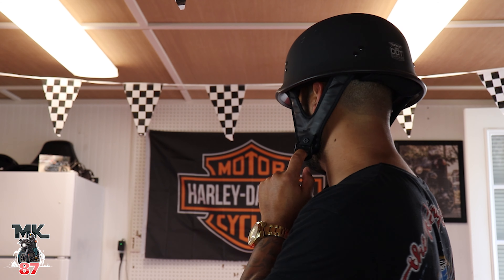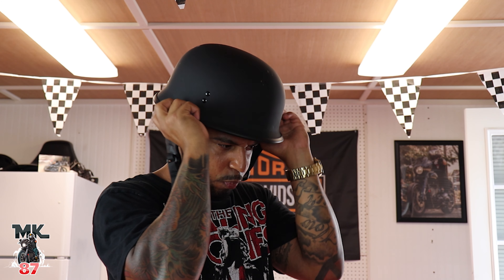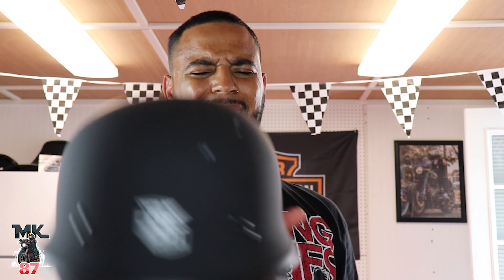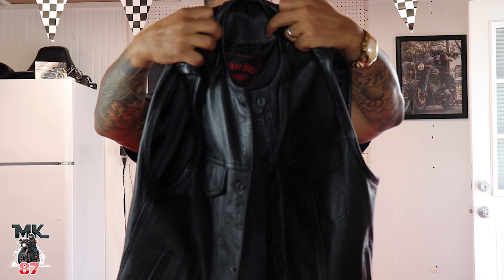These do come in matte black, and if anything they also have bigger ones if you don't want this size. But most of the time people hate those half-shell helmets because they make your head look like a mushroom. I'm going to show you another one I have — the German style helmet — which is obviously way bigger and does make my head look like a mushroom. I bought this one and wore it maybe five times, so it's basically brand new. It is DOT approved and I got it from Psycho Gear.